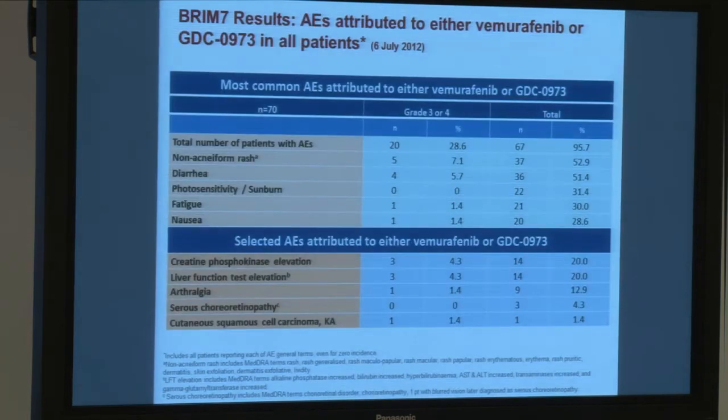The toxicities encountered in the study: many of the patients — 95% of them — had some number of adverse events. About 30% ended up having serious adverse events, meaning grade 3 or 4.